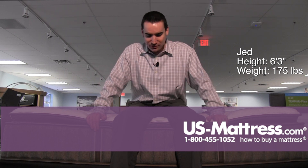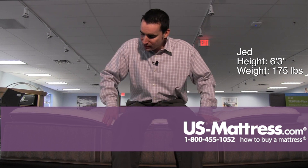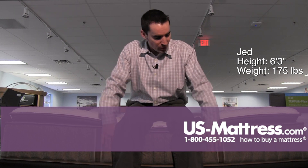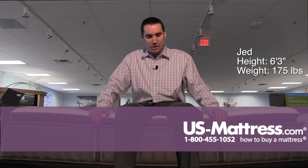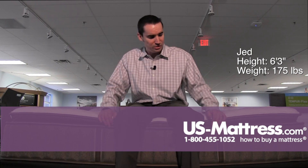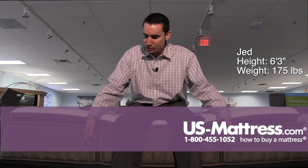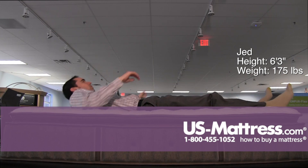I'm sitting on the side of the Stearns & Foster Estate Addison Grace 4 Luxury Cushion Firm Euro Pillow Top. The edge support here is very solid — you can see that my body weight is sinking through the Euro Pillow Top into the actual edge support itself, but it's holding up great. The Stearns & Foster edge this year is top notch, and even when I push down it's still holding up. Also, the handles are sewn very well, so when you need to move the mattress you can do so easily.